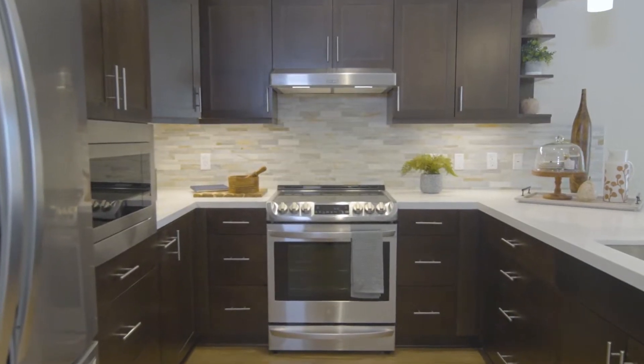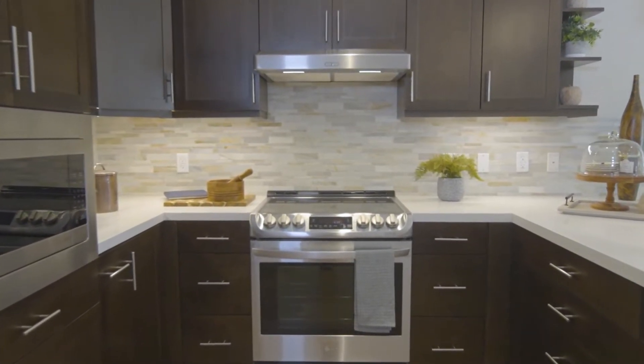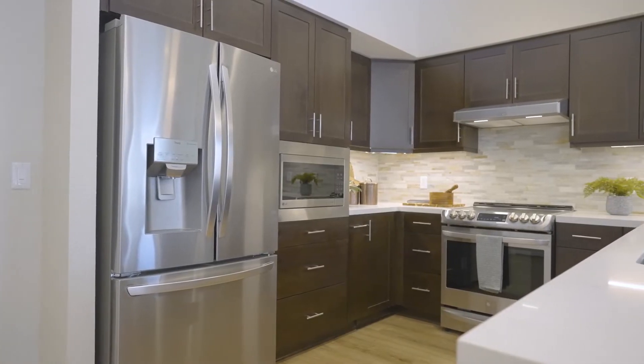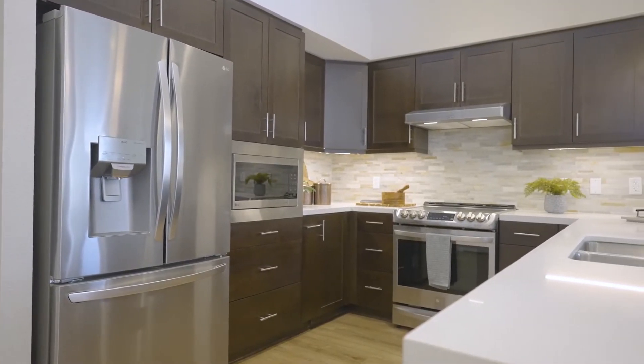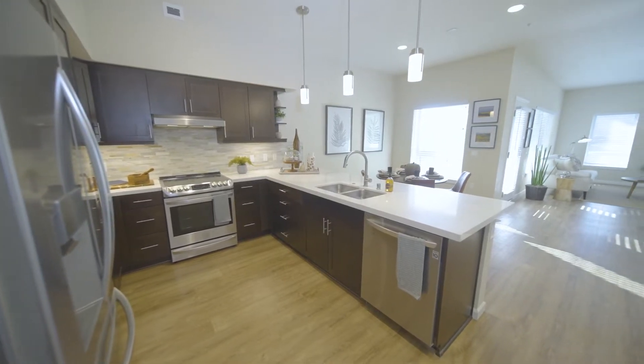Your new kitchen is equipped with modern full-size stainless finish appliances, glass top range, microwave oven, refrigerator, dishwasher, and garbage disposal. Best of all, ongoing maintenance and repairs are included.